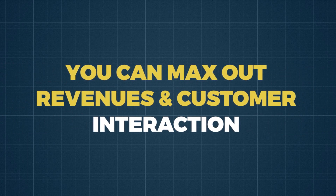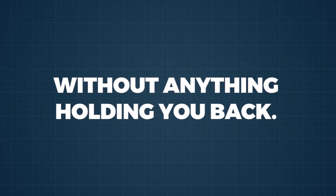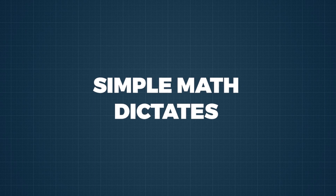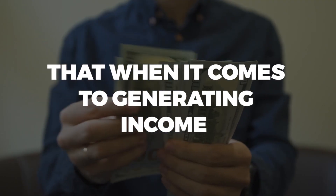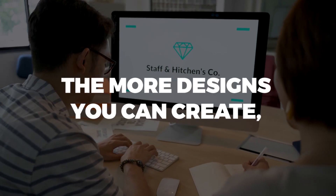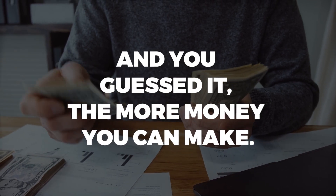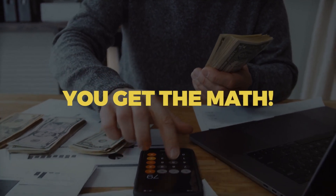Now, you can max out revenues and customer interaction without anything holding you back. Simple math dictates that when it comes to generating income with branding services, having more is always better. The more designs you can create, the more customers you can get, and you guessed it, the more money you can make. You get the math.